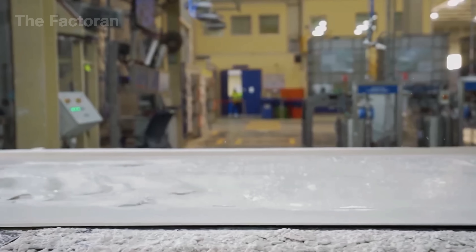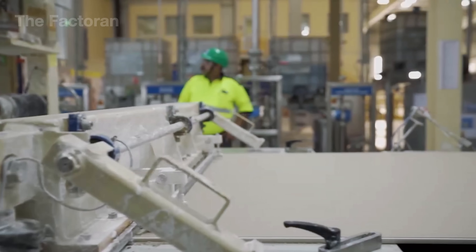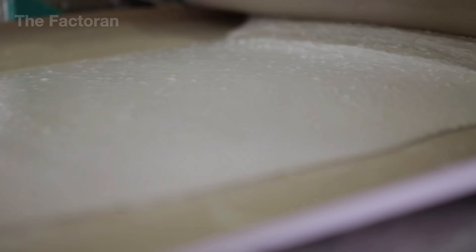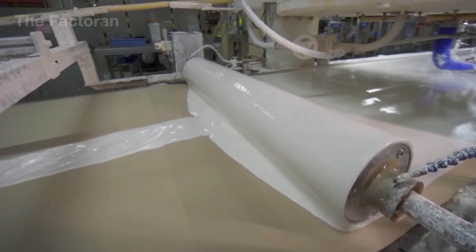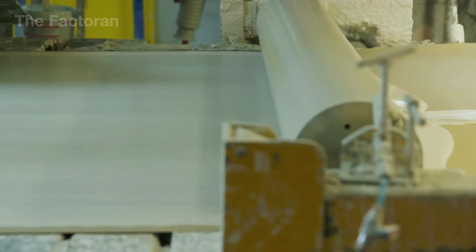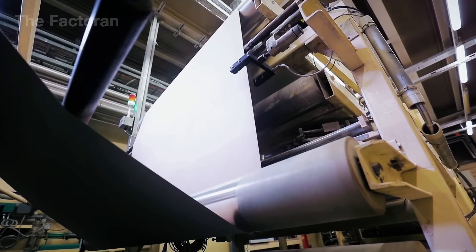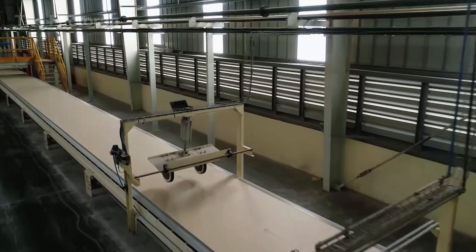Next, the layer of gypsum slurry spread over the paper passes through a massive roller system to set its precise thickness. These rollers are designed to turn continuously at a steady speed, pressing lightly on the surface of the mixture. With controlled pressure and accuracy, the entire gypsum layer is leveled evenly from edge to edge. The thickness of a drywall sheet usually ranges from 9 to 15 millimeters, depending on the type of product the plant is making. This step ensures that every drywall panel coming off the line has consistent dimensions, ready to meet the demands of modern construction.